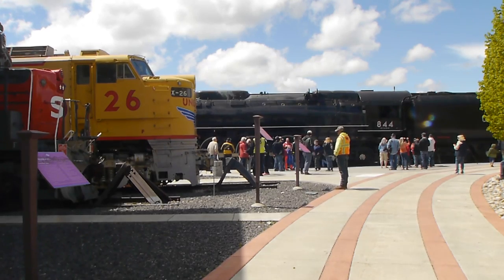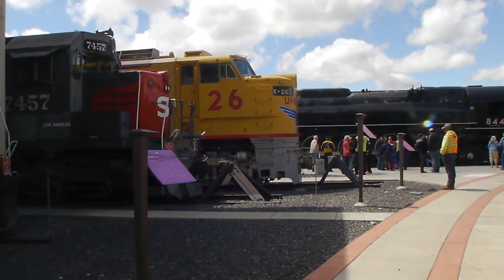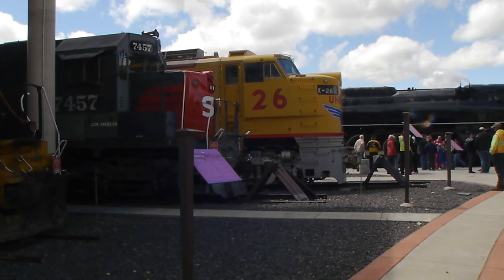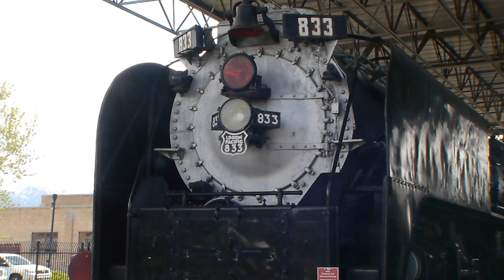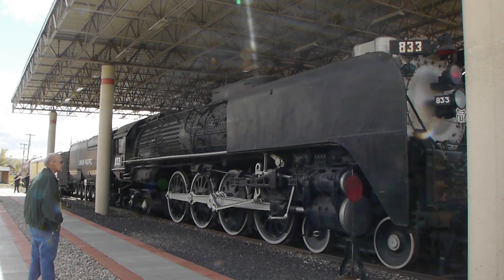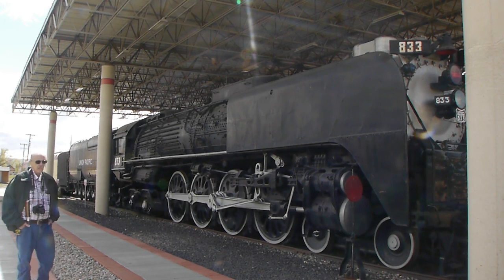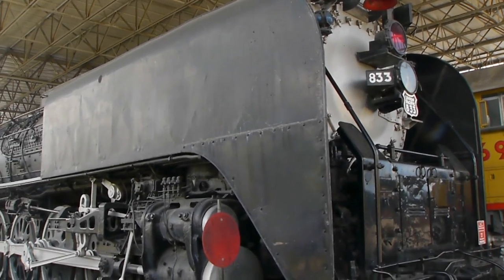This is also the Utah State Railroad Museum, so there are a lot of trains on display here. One of the locomotives is number 833, which is almost identical to 844 - same type of engine, just a little bit older. They've also got another one of these up in the shops at Cheyenne that they use just for parts for 844.